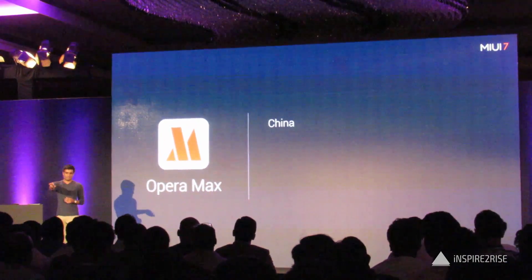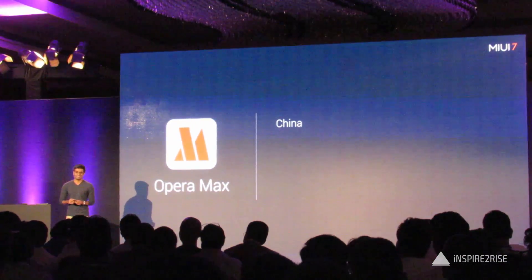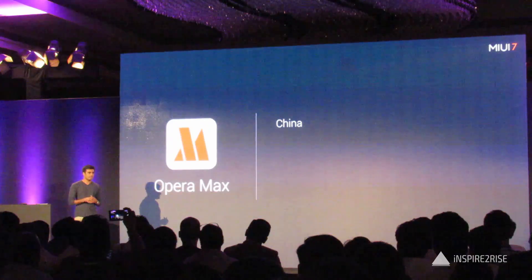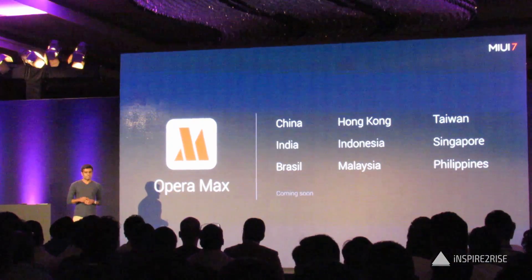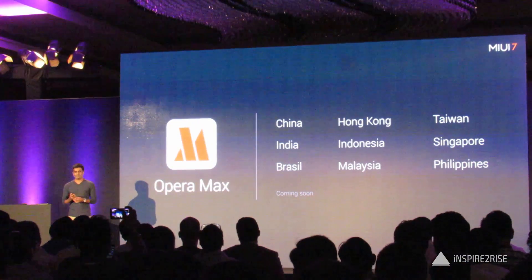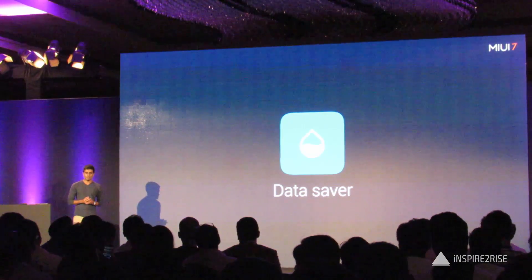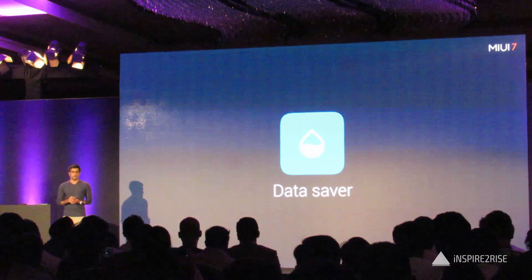The awesome team from Opera is right here in the front — thank you, guys. MI fans have been asking us to implement this since we added it to MEUI in China a year ago. Today, we're adding DataSaver to every one of our international markets. DataSaver is a system-wide MEUI feature that saves your data and saves you money. Most MI fans have prepaid data plans, so this is especially great for them.